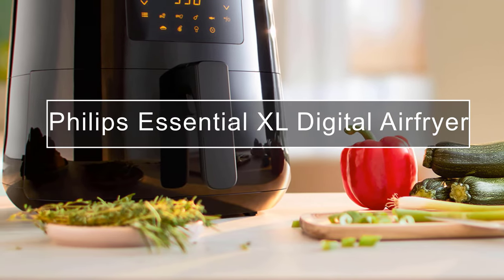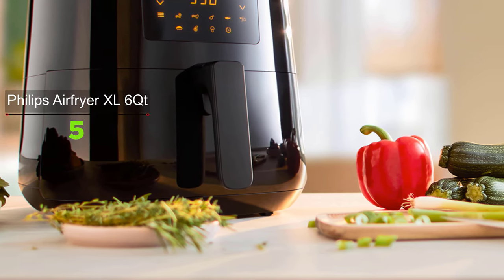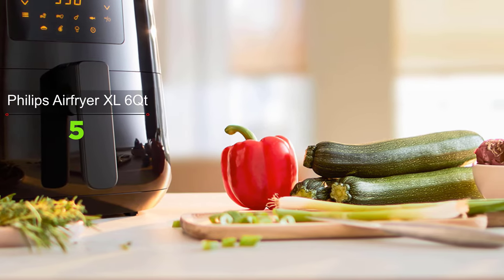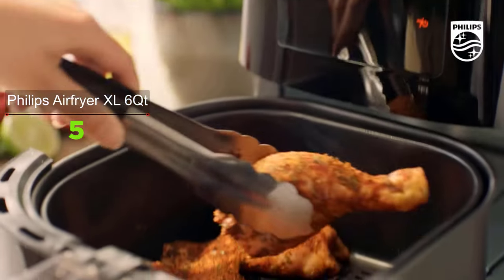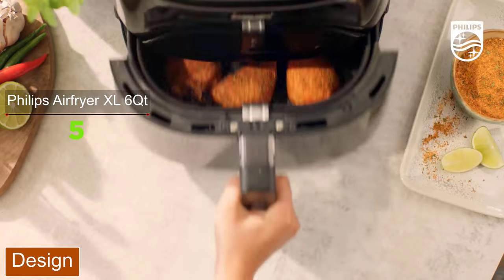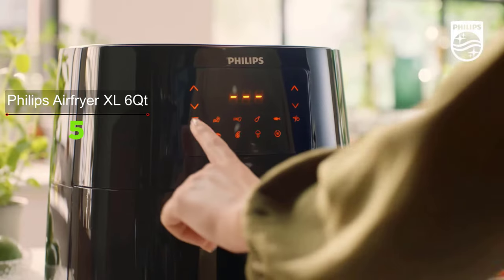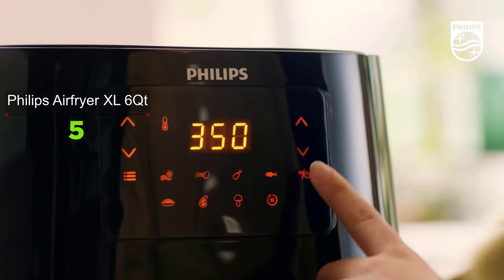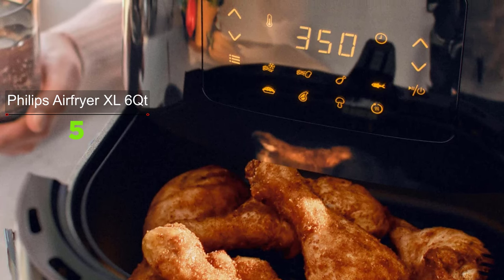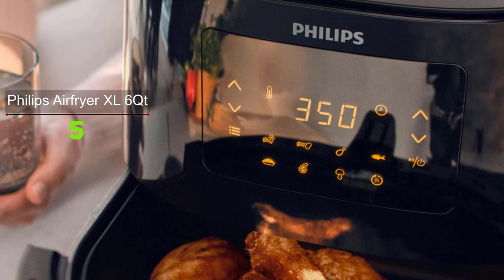When it comes to air fryers, you'll always find Philips among the front runners. The Philips Essential Air Fryer XL has a starfish design at the bottom of the basket, designed to maximize air circulation and cook food more evenly. Another standout feature is the cooking insert attached to the air fryer basket, which lifts out and allows any fat to sit at the bottom of the drawer instead of slipping onto your plate. The basket is removed with a simple pull and clicks securely into place.